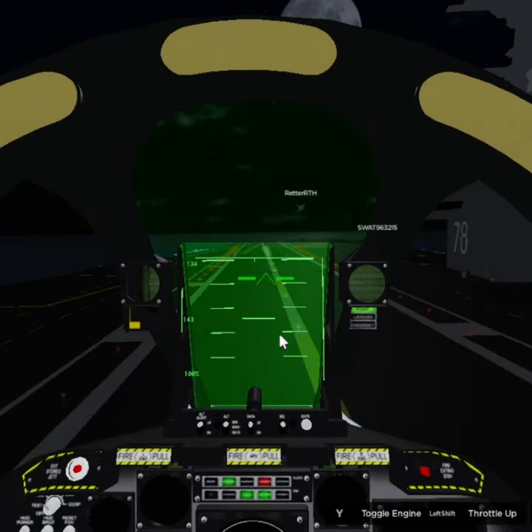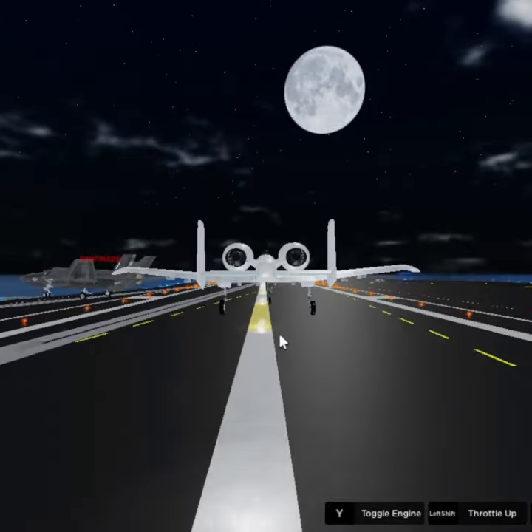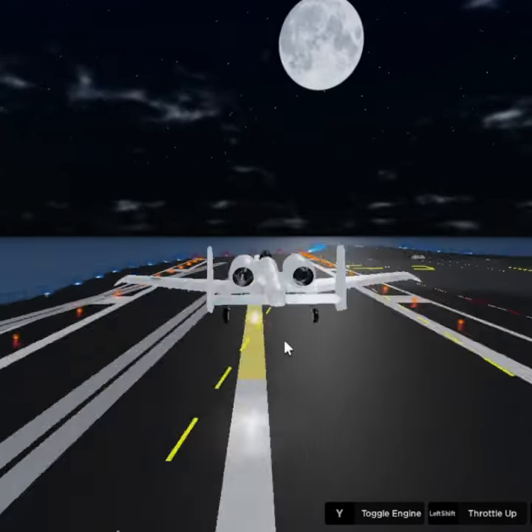Despite its age, the A-10 remains in service with both the United States Air Force and several foreign militaries, and is highly regarded as one of the most successful aircraft in military history.